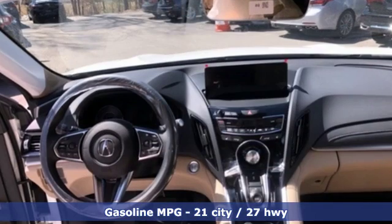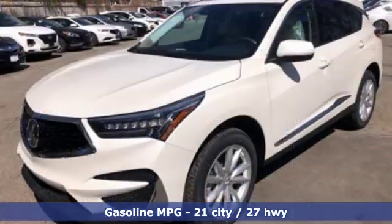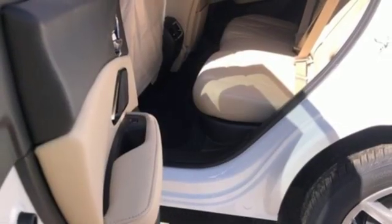It comes with all the amenities you need: streaming audio, power heated mirrors, dual zone climate control, auto dimming rear view mirror, doors and push button start proximity key.